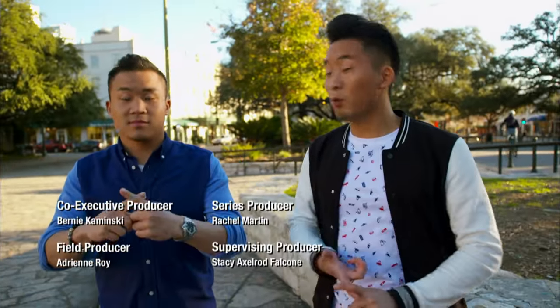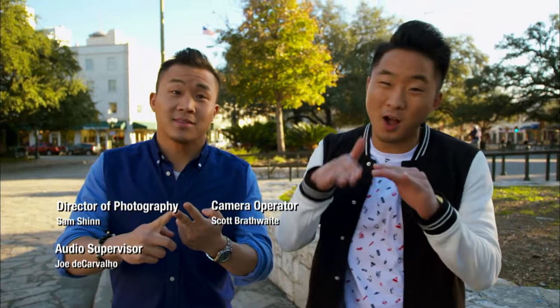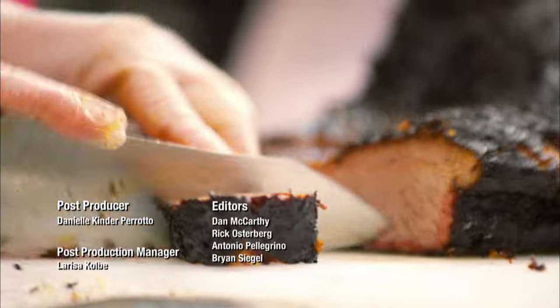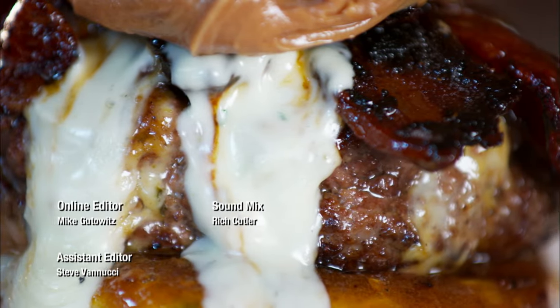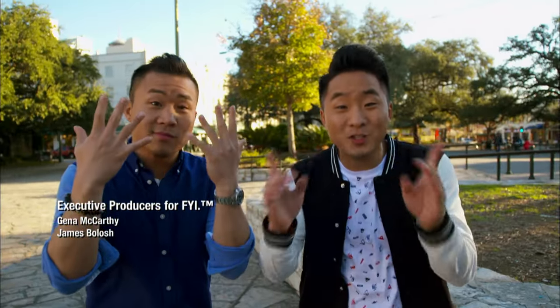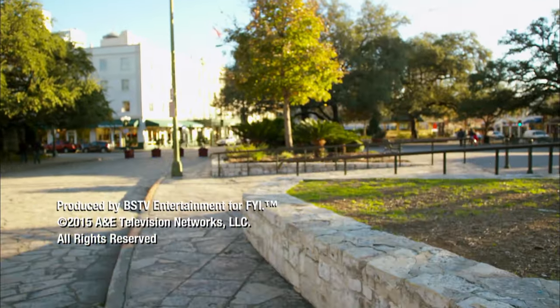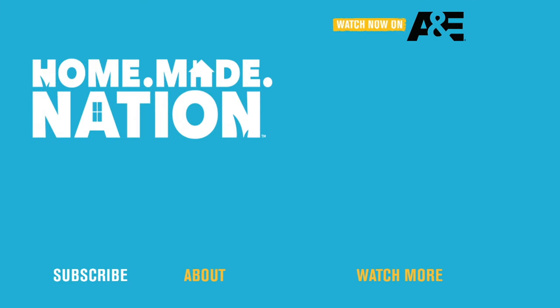We had an amazing day in Alamo City. We met a bunch of great people and young chefs that are pushing the envelope. We had fried chicken and donuts, puffy tacos, Texas barbecue, plus an incredible burger, and we did it all for under $100. Thanks, San Antonio, for helping us live like ballers on a budget. Bye-bye!